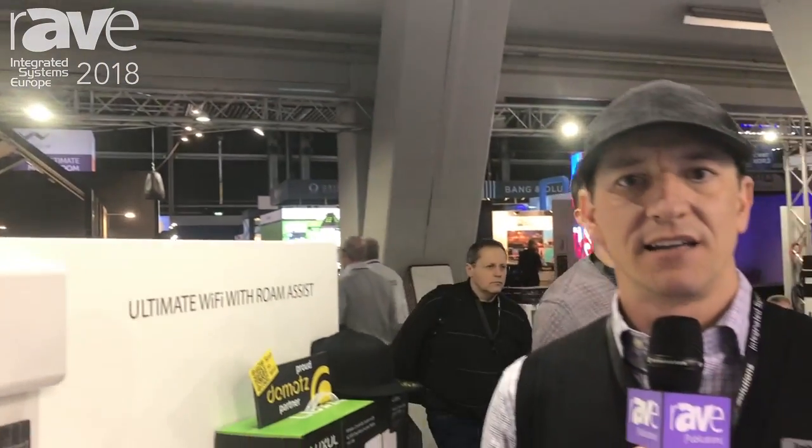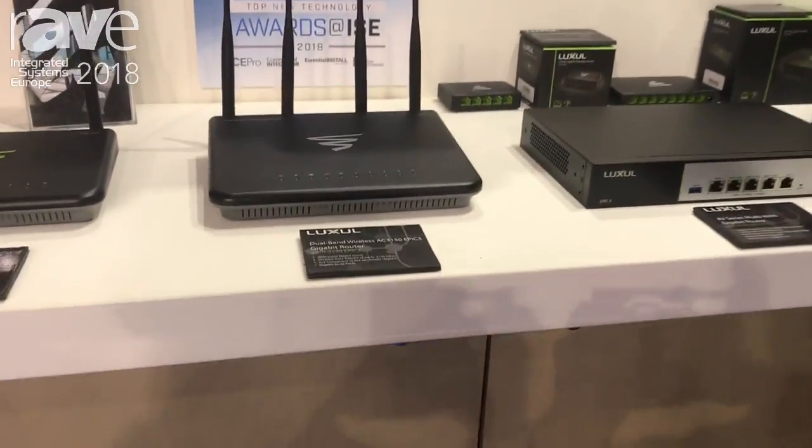Hi, this is Josh Thurman with Luxel here at IAC 2018. I want to talk to you real quickly about our new EPIC-3 router. This is an all-in-one unit that we have just came out with — a very powerful unit.